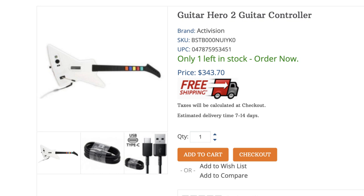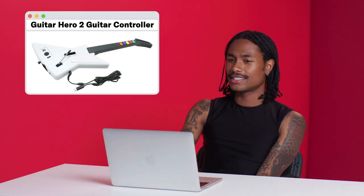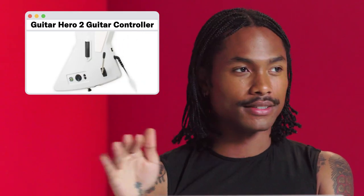Guitar Hero 2 guitar controller for $343.70. This does not cost that much — you can get these on eBay for like $60. I play it in arcades. Some arcades I go to literally just to play Guitar Hero. But I'd rather play it cheaper on console. If ever I'm in an arcade, that's what I do — just playing with strangers, just messing them up. Cliffs of Dover — that song used to make me so angry. I would literally want to break it. But I just needed to know how to play that song.